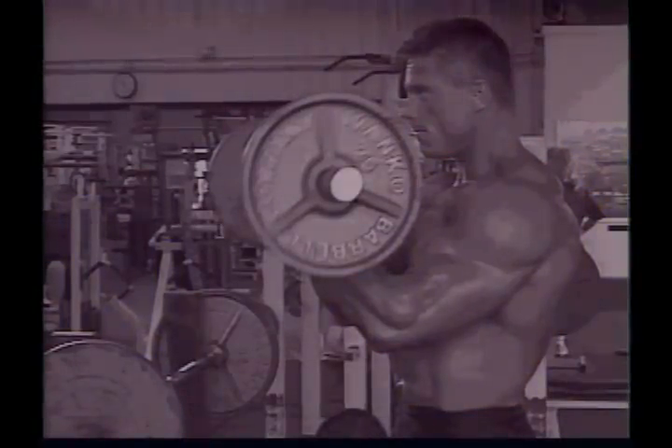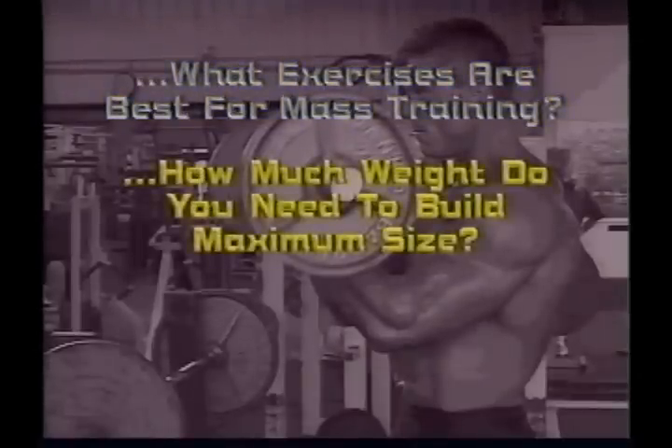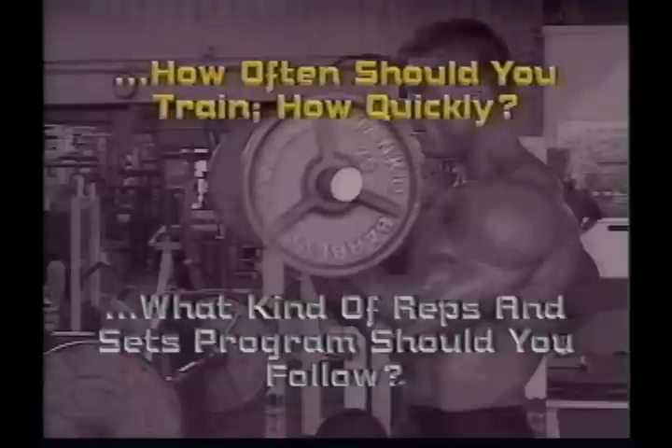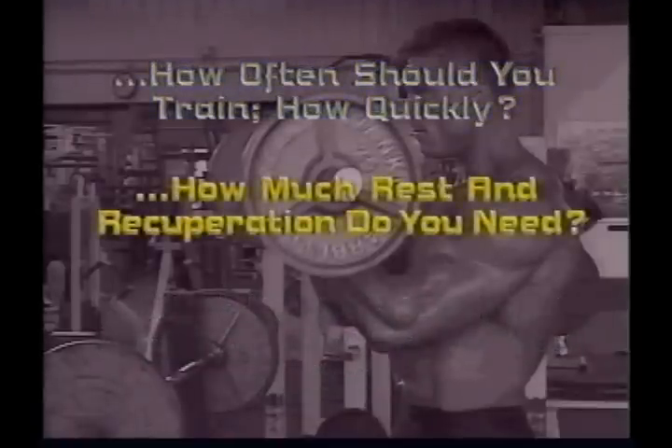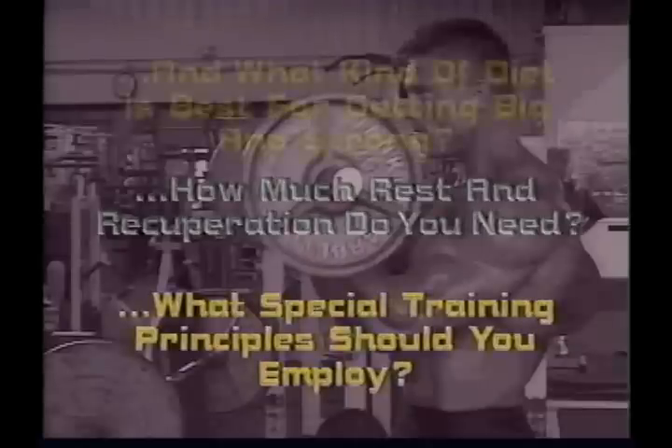We will answer such questions as: What exercises are best for mass training? How much weight do you need to build maximum size? What kind of reps and programs should you follow? How often should you train? How quickly? How much rest and recuperation do you need? What special training principles should you employ? And what kind of diet is best for getting big and strong?